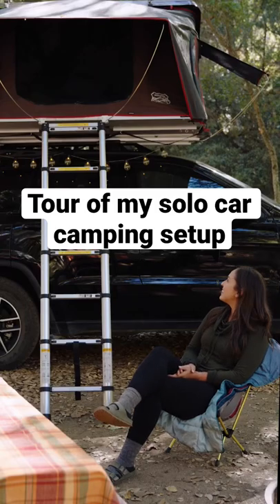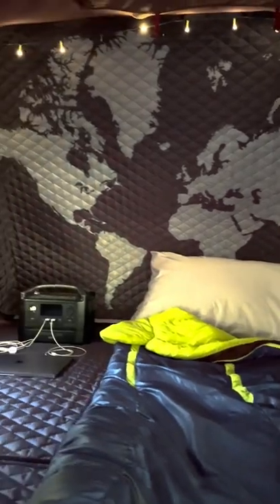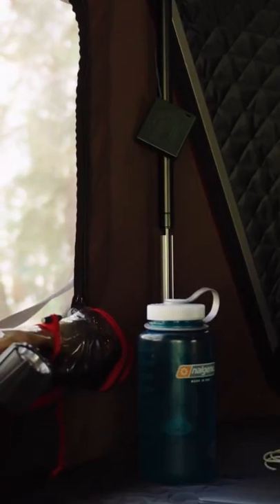Hi everyone, here's a tour of my solo camping setup. Inside my tent I have some pillows, a sleeping bag, a computer, a handy power bank, and essentials nearby while I sleep.